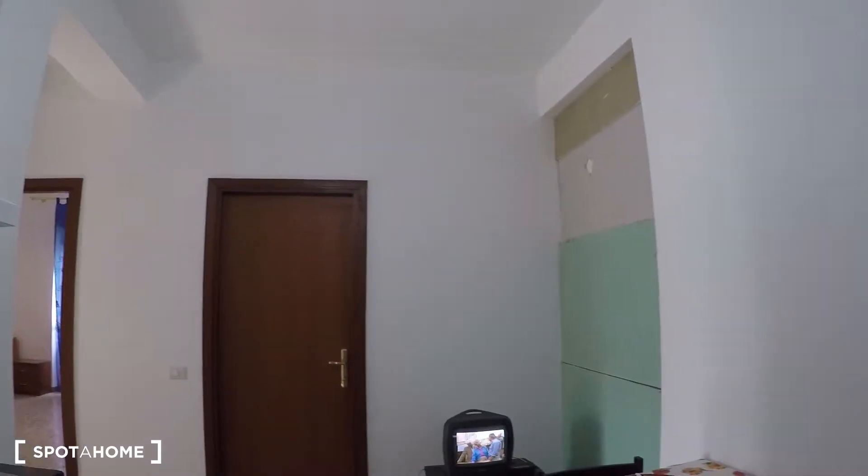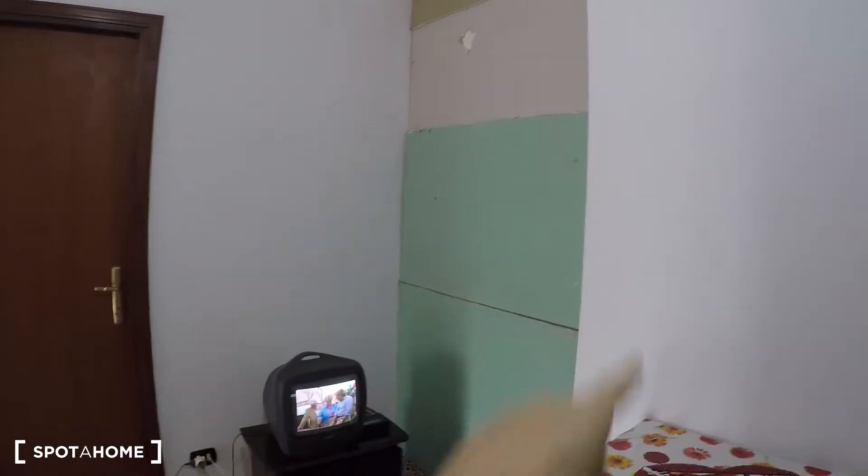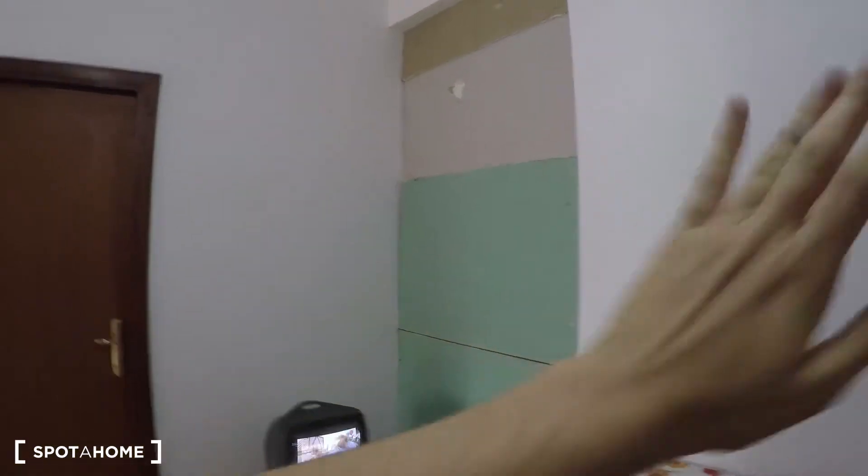Right now half of the apartment is going through a major restructuring. Over there is the corridor to bedroom number three and four and the second bathroom, but right now it's closed because a lot of dust is coming from the other side. So right now I'm going to show you bedroom number one and bathroom number one.